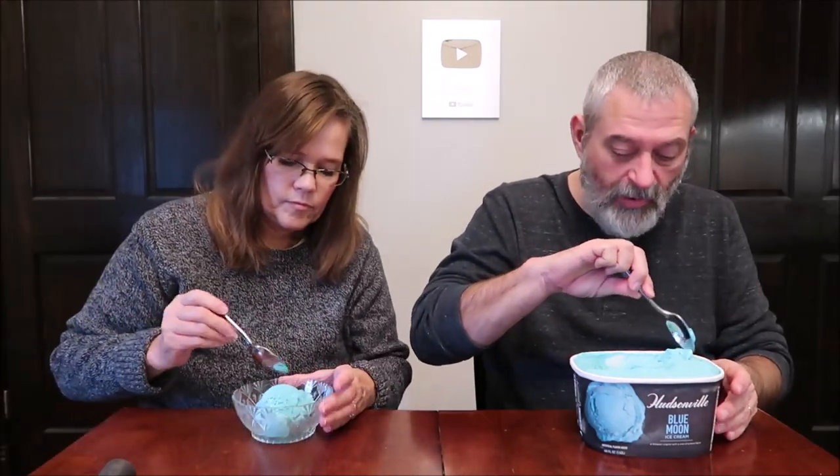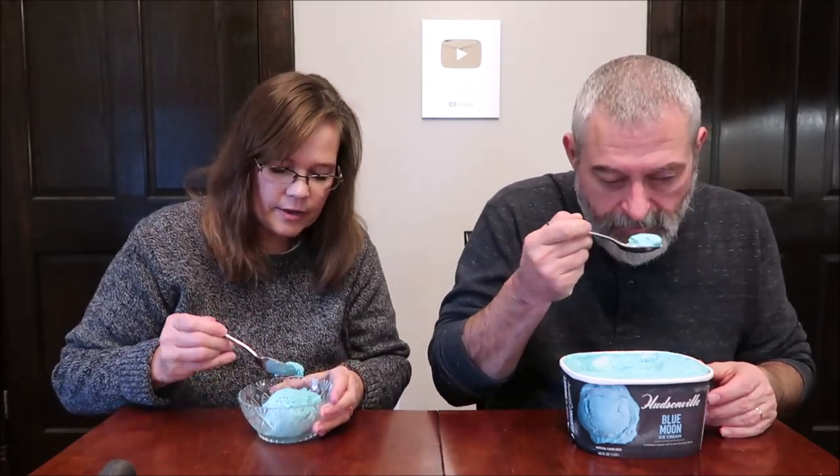I don't smell anything. Oh, I know what I think of this immediately — nobody's gonna agree with me. It's kind of a fruity cereal kind of flavor. Nobody will ever agree with me on that.